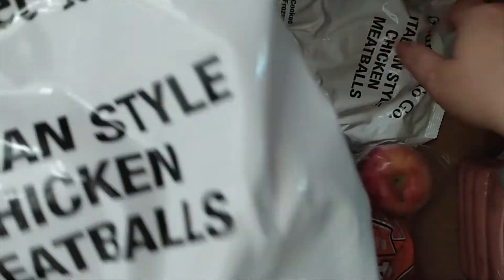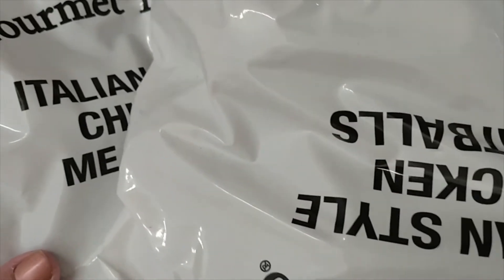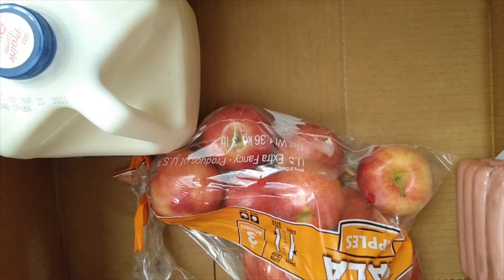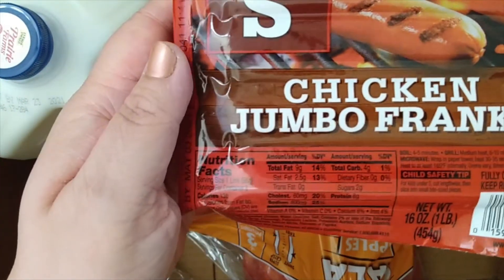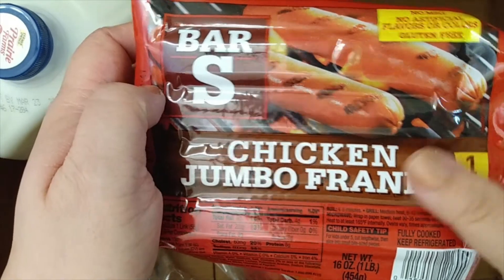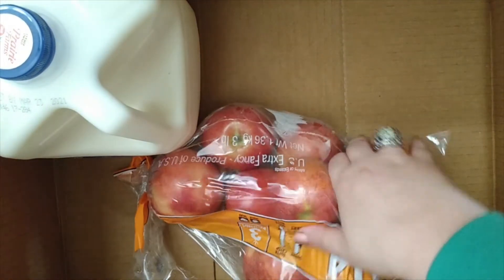We've also got a couple bags of Italian style chicken meatballs. I think meatballs are a popular thing for them to throw in here. We've also got some chicken jumbo franks.